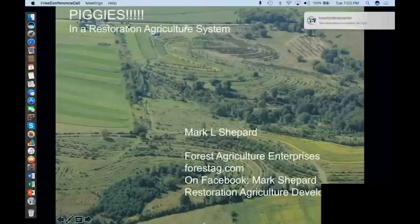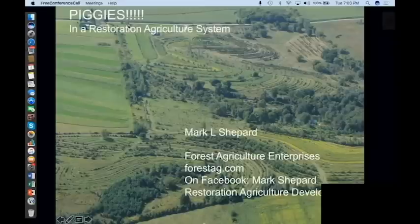Hey there. Thanks for having me on, Kelly. What you have in front of you is an aerial photograph of New Forest Farm, southwest Wisconsin. This is its 24th season in operation, and you'll learn more about it as we go along.